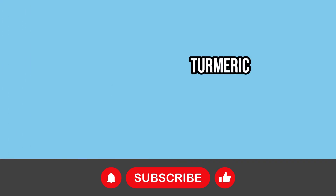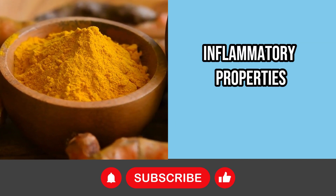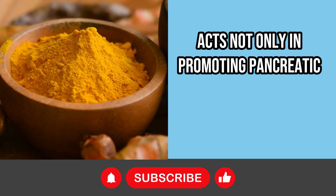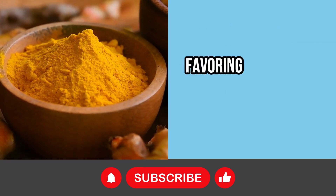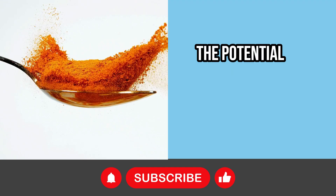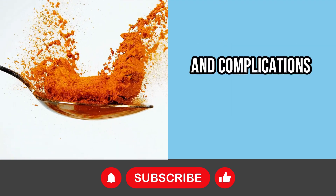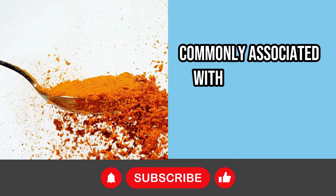Turmeric, known for its impressive anti-inflammatory properties, acts not only in promoting pancreatic health but also in supporting blood sugar control, favoring the proper production of insulin. This food has the potential to prevent both diabetes and complications such as gallstone formation, commonly associated with pancreatitis.